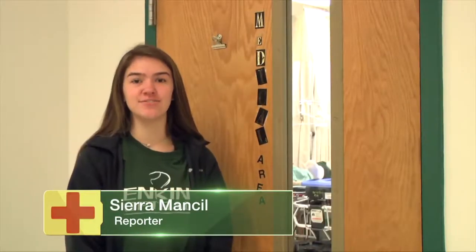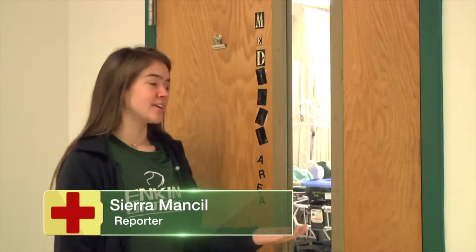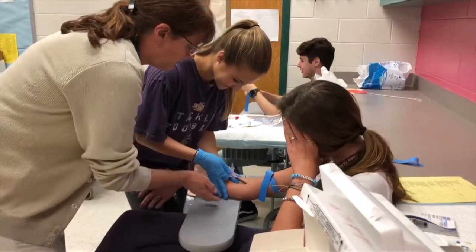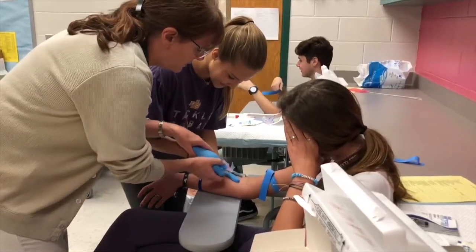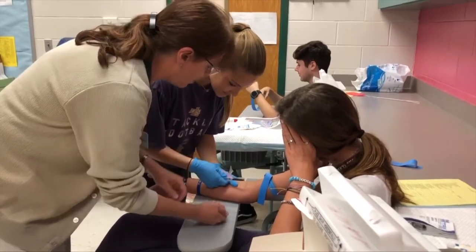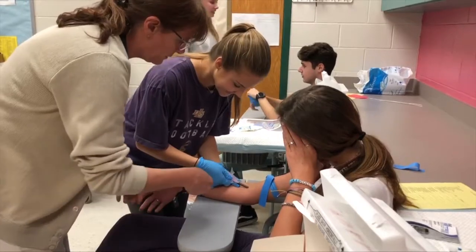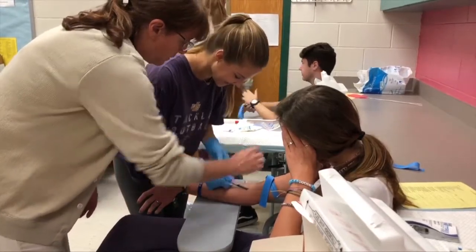Here at George Jenkins we have many different academies. One of them is our medical academy, where students engage in hands-on, meaningful, real-world experiences with the participation of the community. From taking blood pressures to strapping victims to spine boards, academy students will be provided with up-to-date industry information. They will be provided the opportunity to help complete clinical experiences within the industry. If you're looking to further your education in the medical field, this academy will give you the skills, knowledge and passion to succeed. I'm Sierra reporting from E&N.